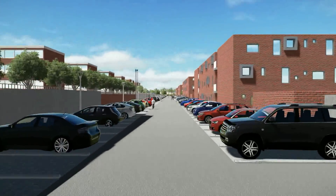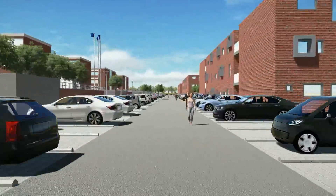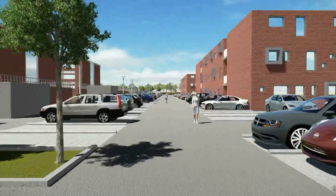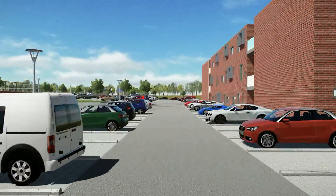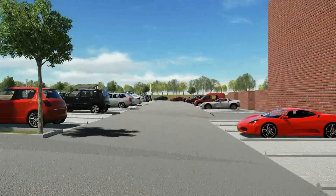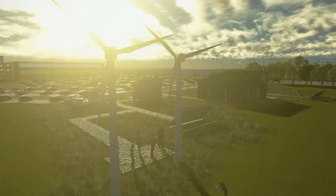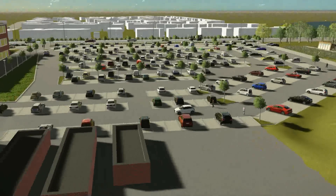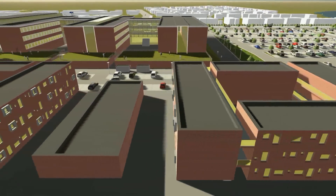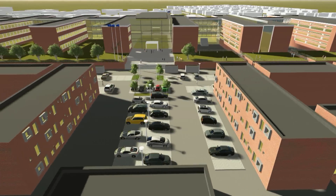Via Campus Horsens has a vibrant international study environment. There are 3,500 students of whom about half are international. We have 18 different courses and students become part of an international and always lively environment. At Via Campus Horsens you come to collaborate with students from other programs and countries, and the diversity helps to make the study environment more dynamic and fun.